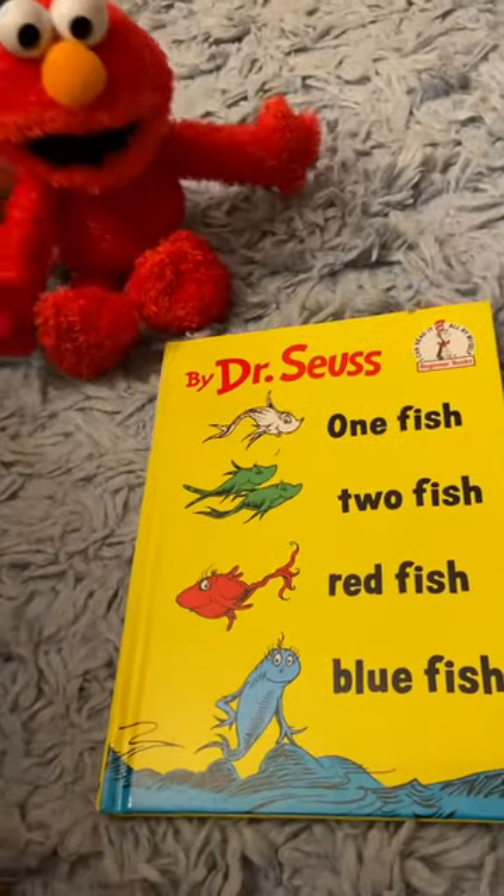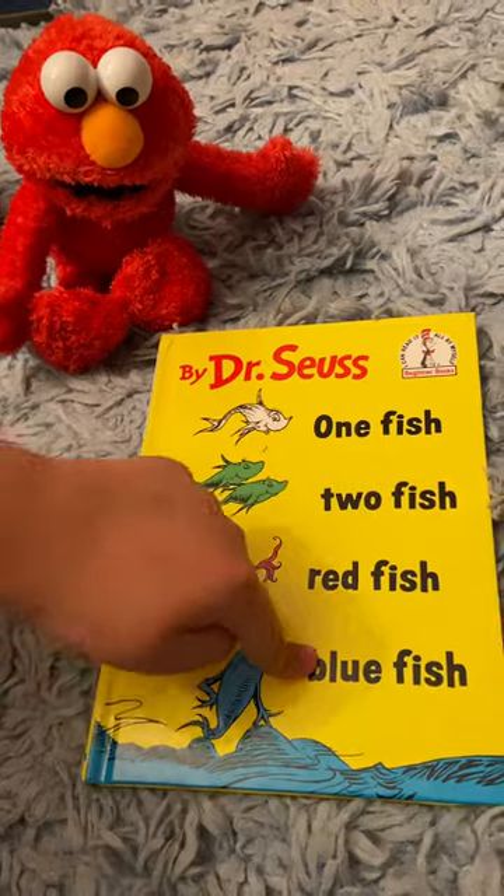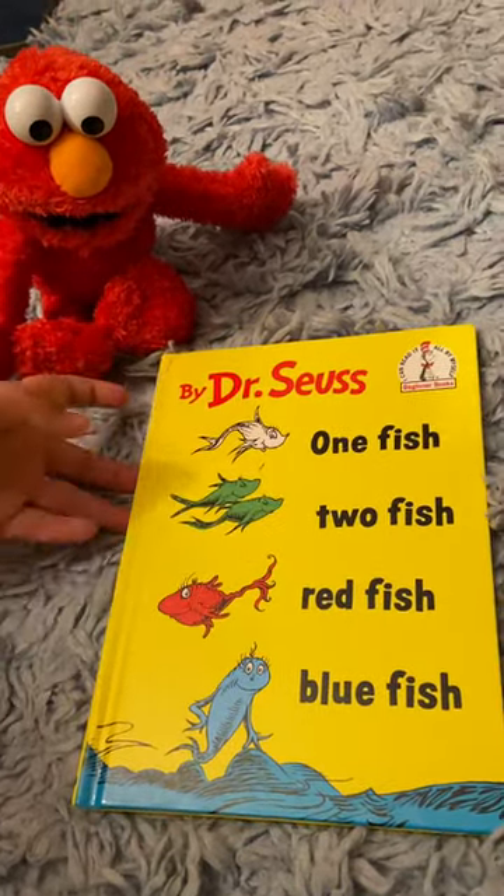And tonight I'm doing a review on Dr. Seuss' One Fish, Two Fish, Red Fish, Blue Fish. This book was released in 1960 and I have a circa 2000s copy with me. So that's what we're going to do. Let's get started, shall we?